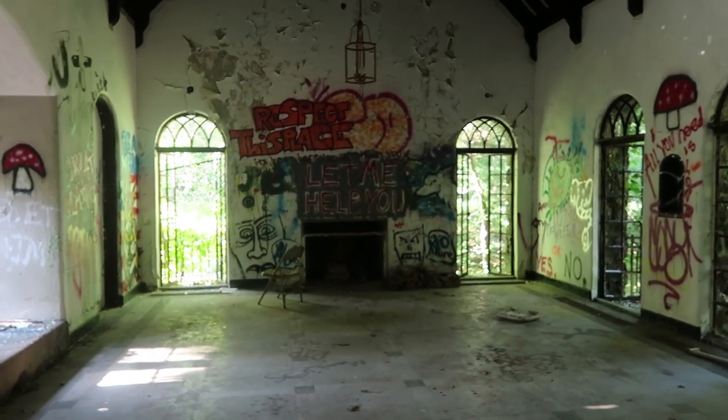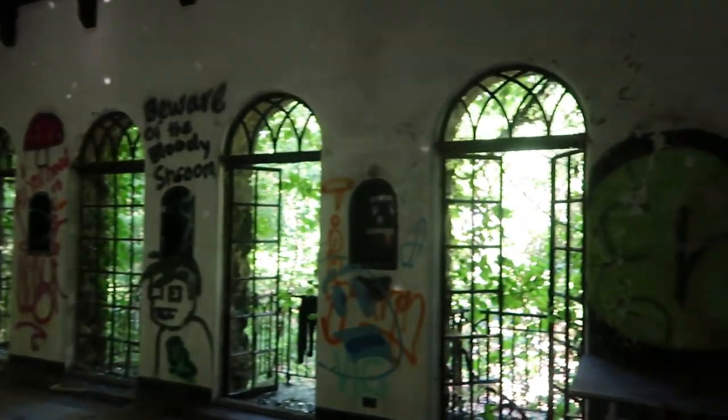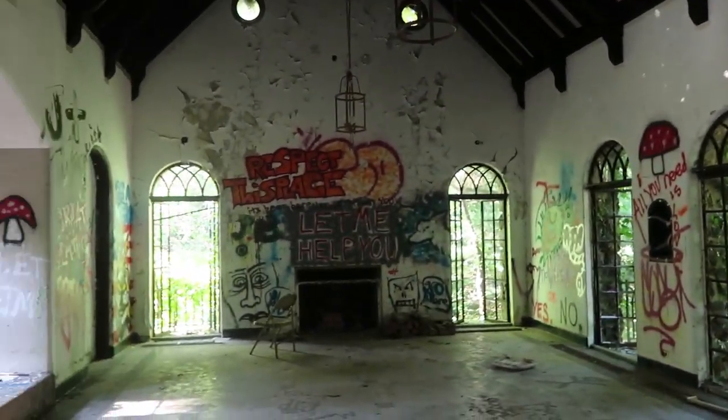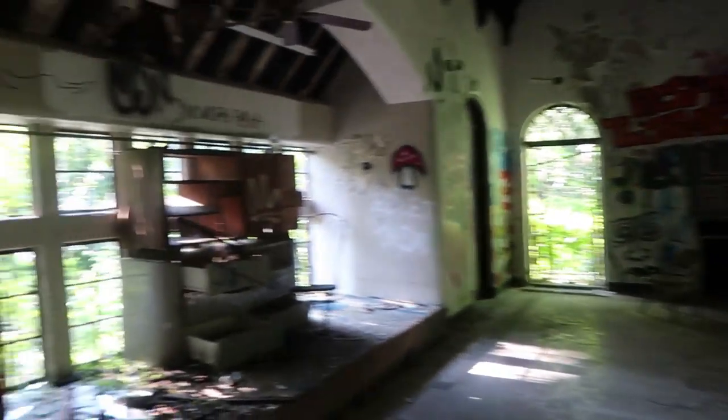Look at this room, you guys — this is really freaking cool. Very historic, man, very very historic. Like I said, they built this place in 1927. I don't think anyone's lived here for probably like 25 years or something. It's just been out here sitting here, and obviously people come in and do their graffiti and stuff.